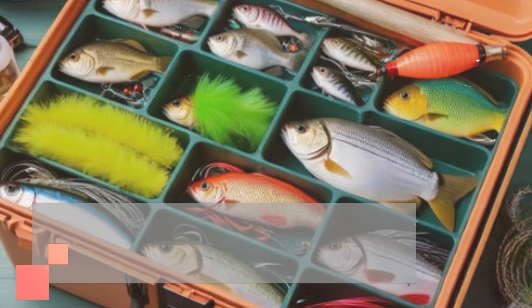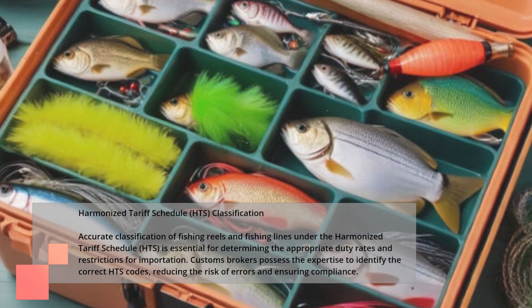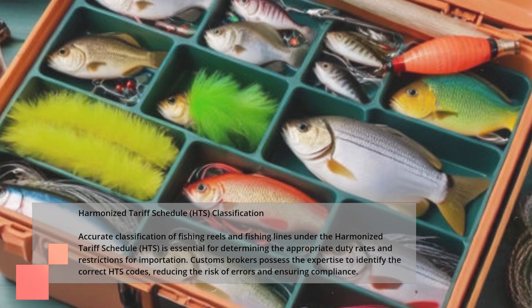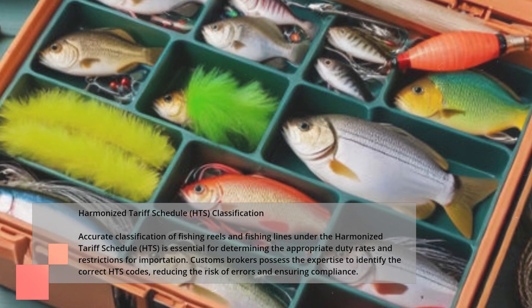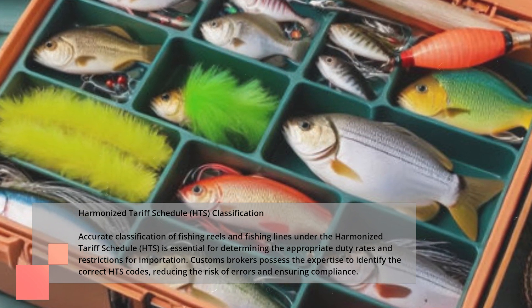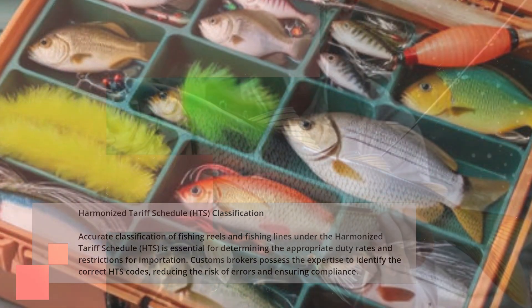Harmonized Tariff Schedule HTS Classification. Accurate classification of fishing reels and fishing lines under the Harmonized Tariff Schedule, HTS, is essential for determining the appropriate duty rates and restrictions for importation. Customs brokers possess the expertise to identify the correct HTS codes, reducing the risk of errors and ensuring compliance.